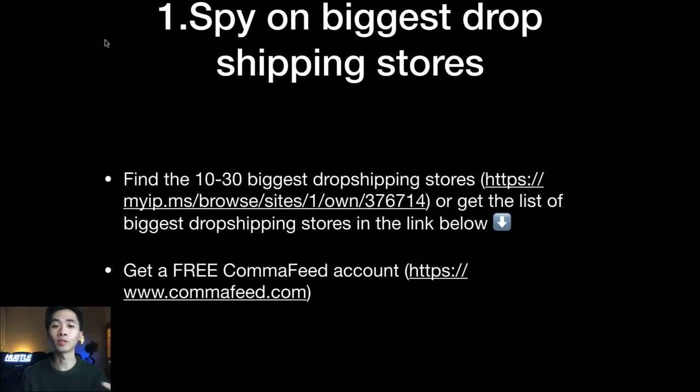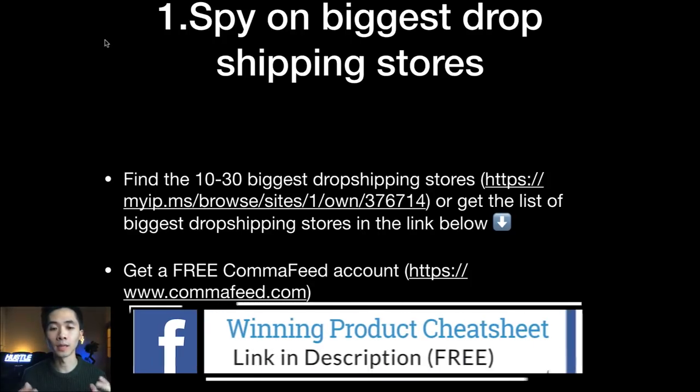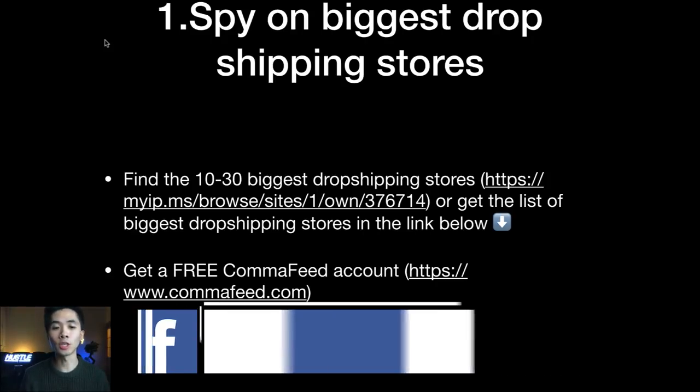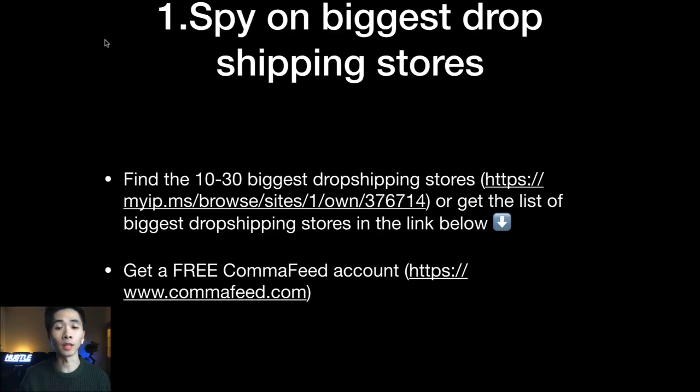You need a list of 10 to 30 of the biggest dropshipping stores. You can use myip.ms and browse Shopify stores — go to around page 15 and you'll find a lot of dropshipping stores. An easier way is to get the list of the biggest dropshipping stores from the link below — that's my winning product cheat sheet, which also includes a few tips on product research.